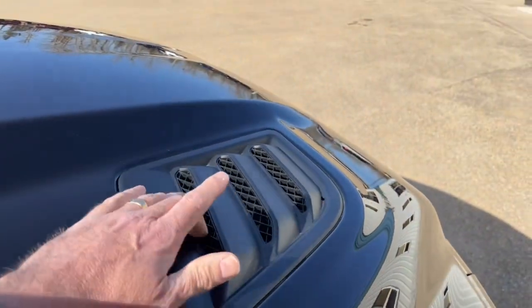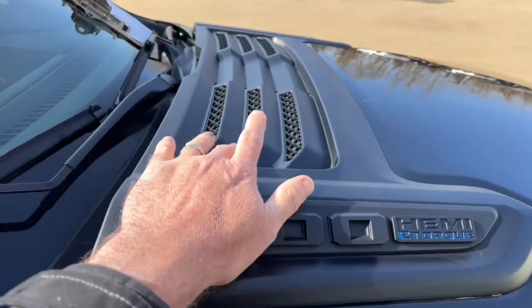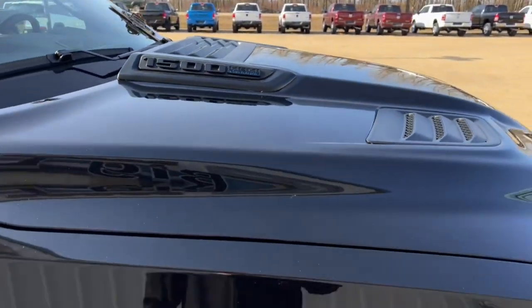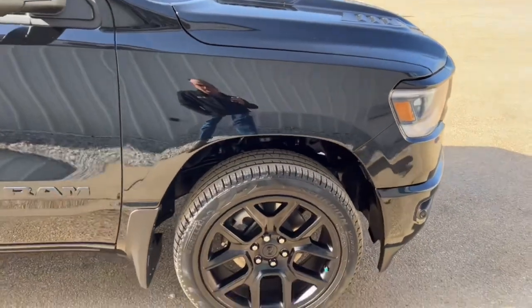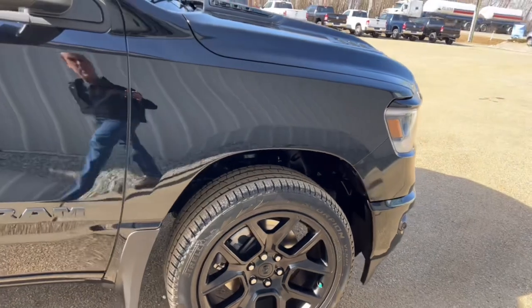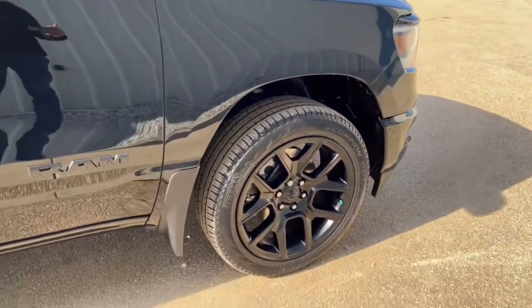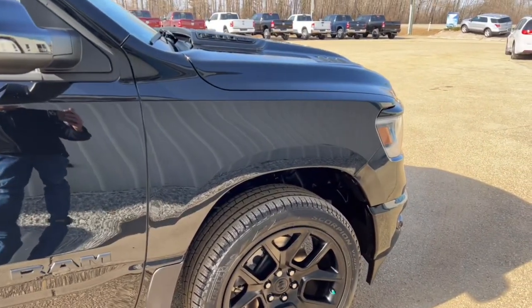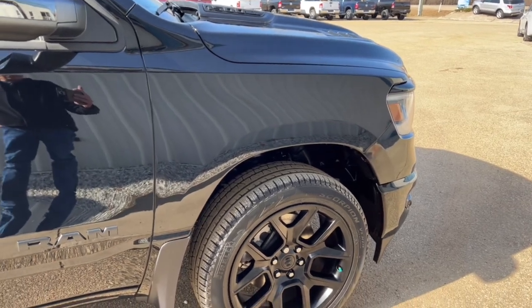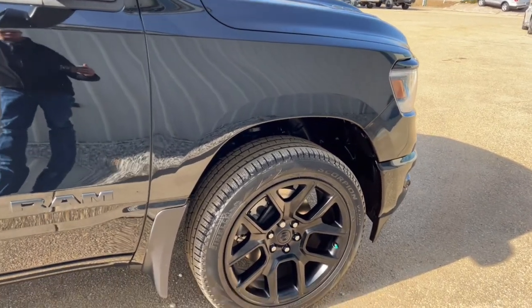On the hood, this is the sport hood so you get these louvers here. You'll also notice it says e-torque on it. What that basically is — there's a big battery behind the back seat and it spins up a belt that turns the cam in the engine, giving you a lot more torque off the line. You're picking up about 100 foot-pounds of torque over the standard 5.7 Hemi, so if you're going to be pulling a trailer it's really nice for that too.